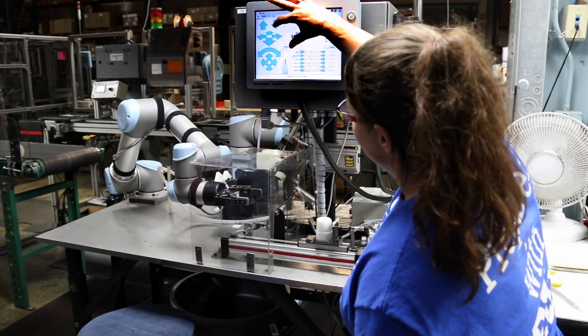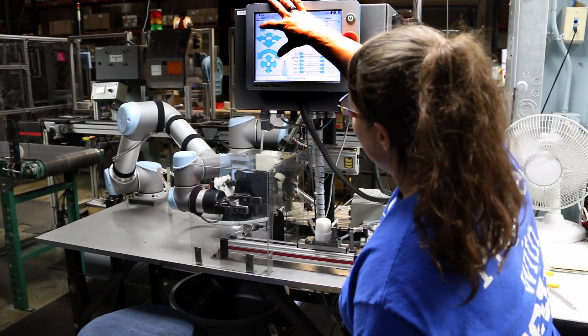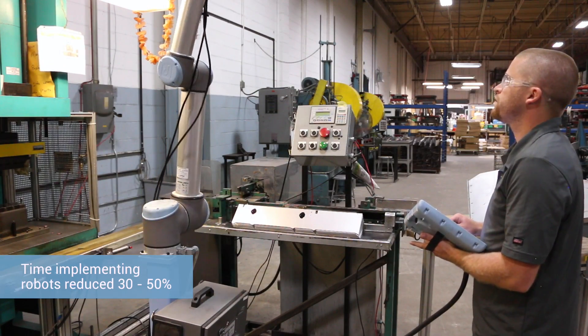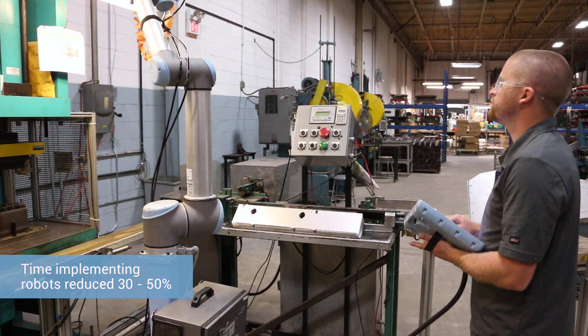The process of programming the robots was actually a lot simpler than I had expected. If you can work a smartphone, you can pretty much work these robots. It was really easy to learn and it went much smoother than I anticipated. I would say it took a third to half of the implementation time out of it based on the previous experiences I've had.